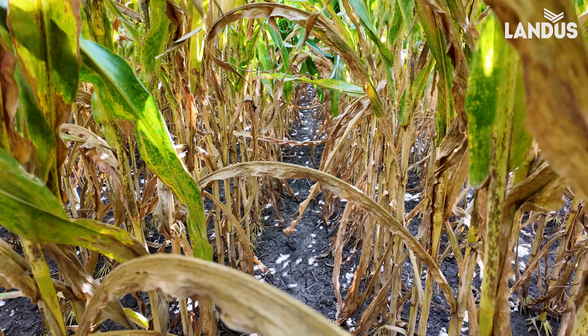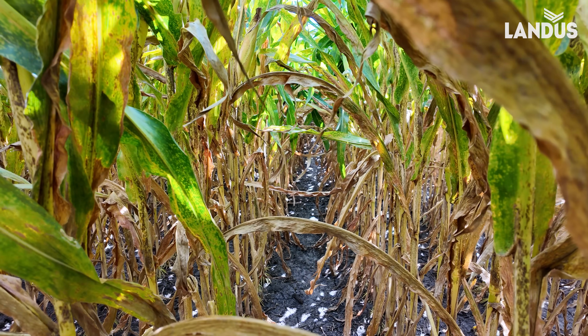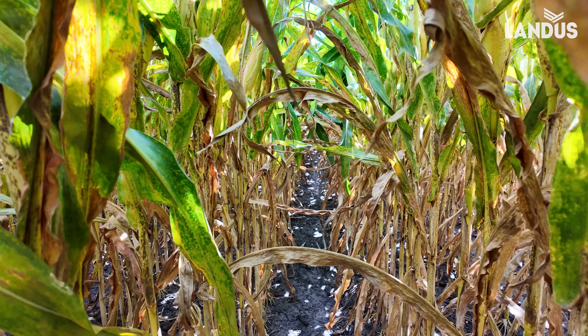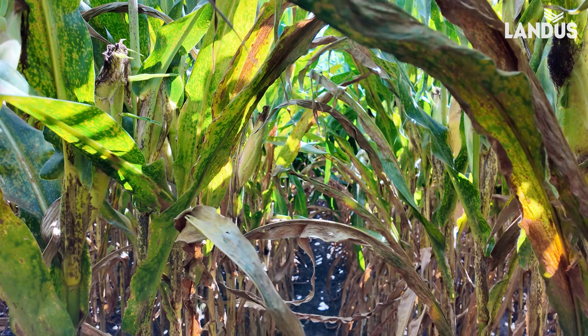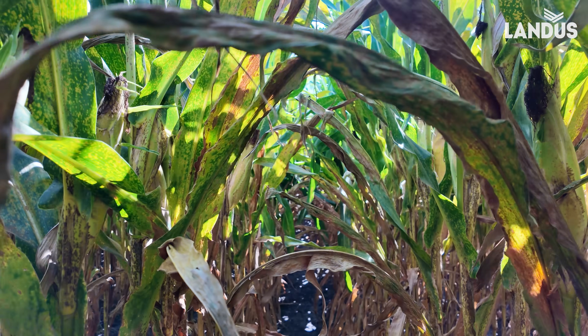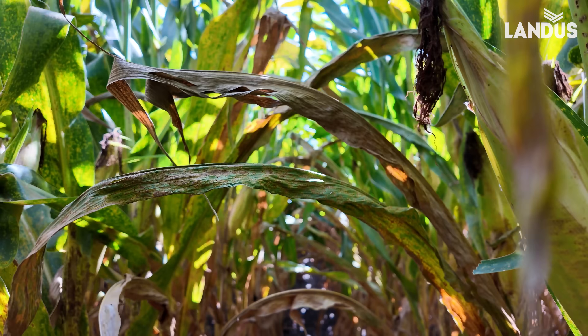But when I look at this field, which was planted in May, I'm thinking about what the southern rust has done in here and how it's compromised the leaves. How do you have enough leaf surface here to even produce the sugars to fill these ears?